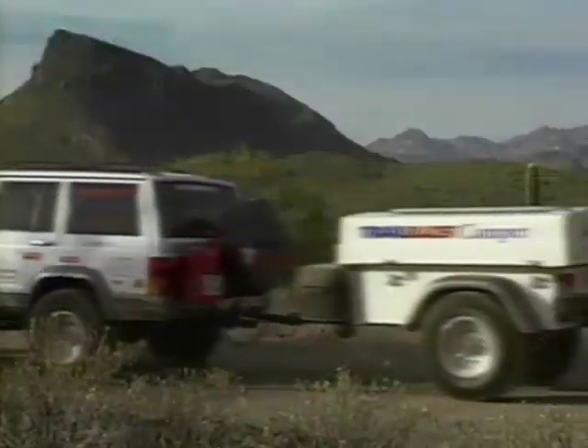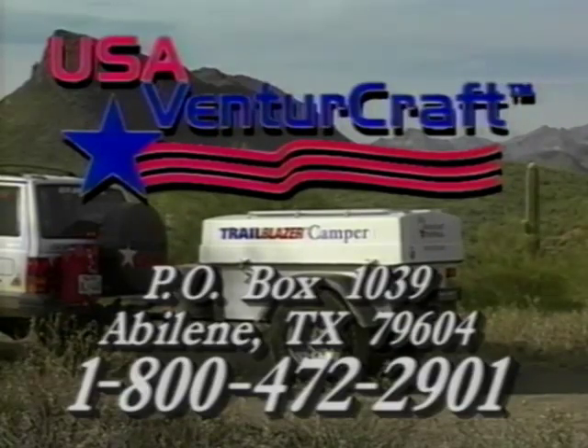For further information, write USA VentureCraft, Post Office Box 1039, Abilene, Texas 79604, or phone 1-800-472-2901.